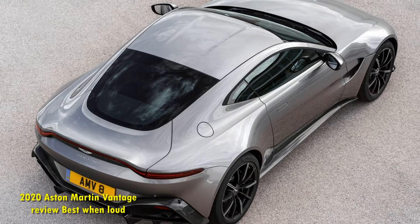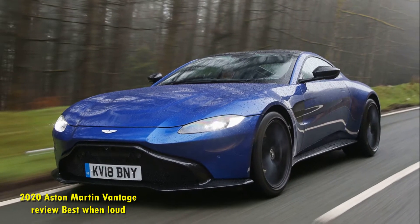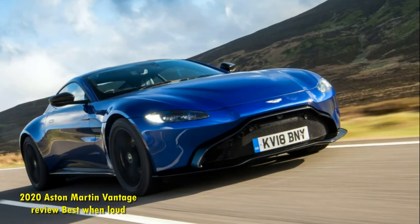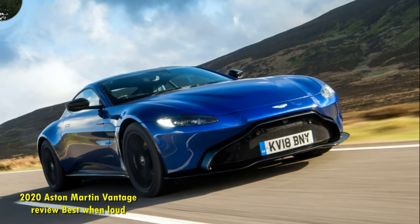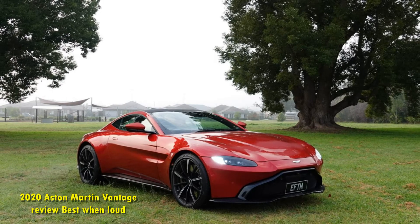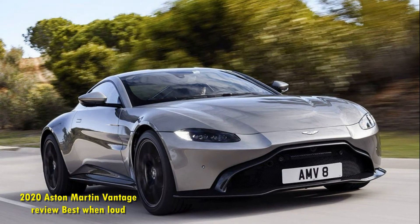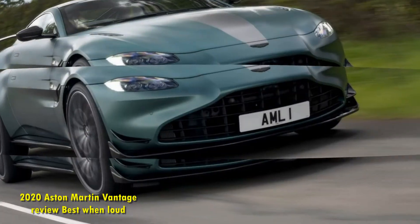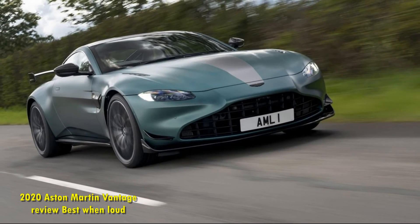Indeed, when found in a Mercedes-Benz, this transmission does a wonderful job. Here, it's seemingly been programmed with economy in mind, as if this ultra-aggressive sports car thinks you're on a hyper-miling run. In sport mode, the Vantage hops up to 8th gear at just 45 mph. Even in sport plus mode, the car seems determined to keep the V8 at idle. This economy-minded behavior netted me 19.8 miles per gallon in my week with the car — right on the 20 mpg combined EPA rating.